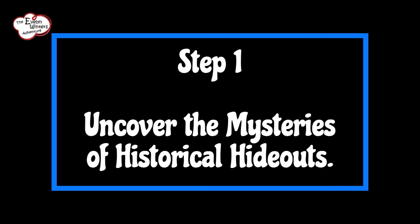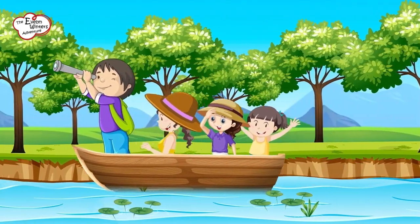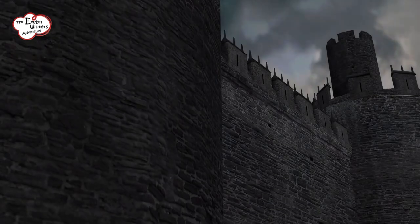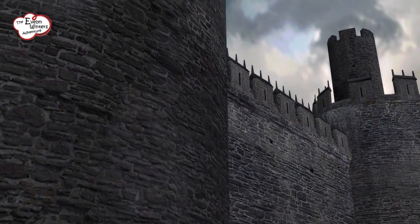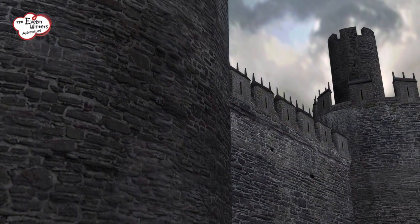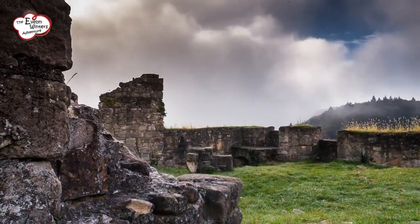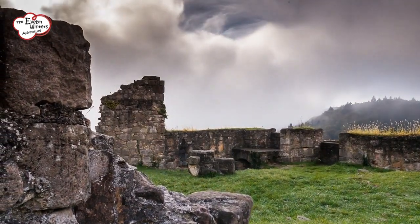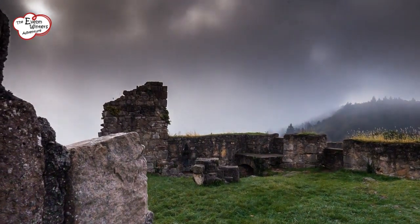Step 1: Uncover the mysteries of historical hideouts. Put on your special explorer's hat and get ready to dive into the mysterious world of historical places. Imagine ancient castles that were built long, long ago, and faraway ruins just waiting to be discovered. These amazing sights are like hidden treasure chests, filled with stories that are as old as the world itself.